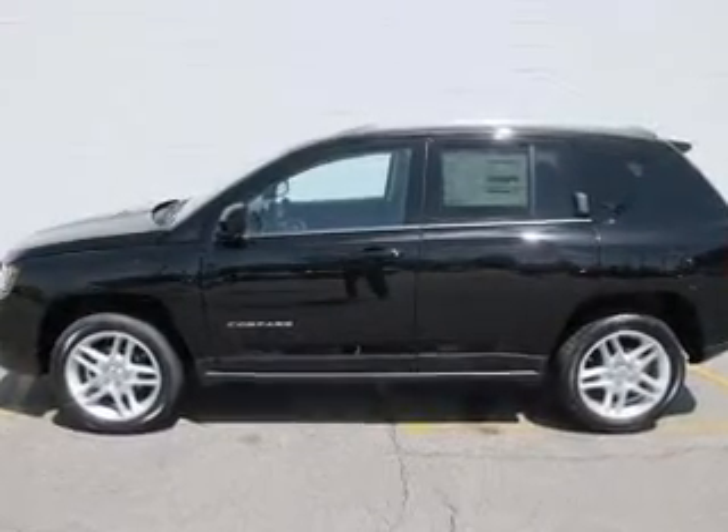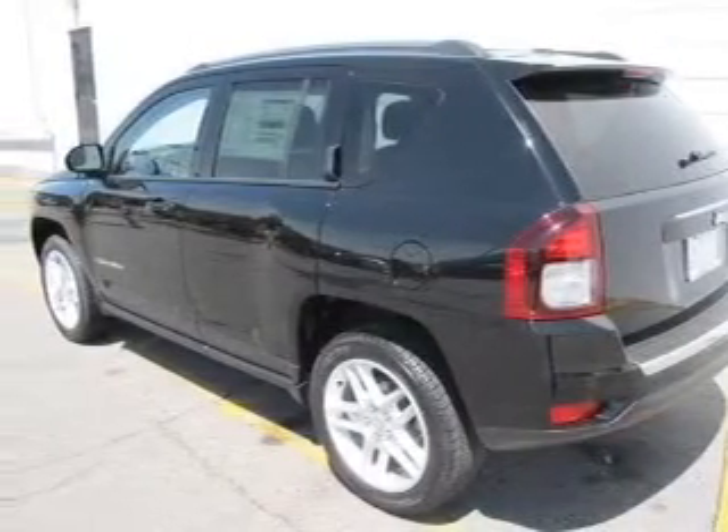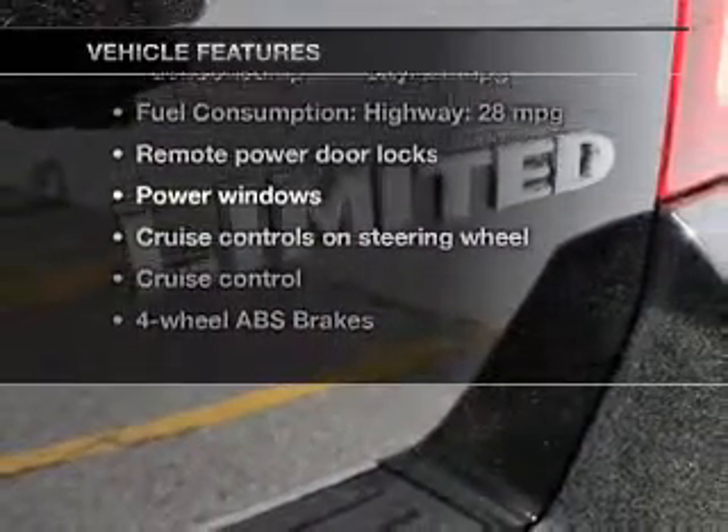Premium wheels lend a distinctive appearance. Anti-lock brakes help you bring your vehicle to a safe stop. Indulge in the comfort of heated seats, and with these notable features, you won't want to miss out on the opportunity to own this amazing ride.